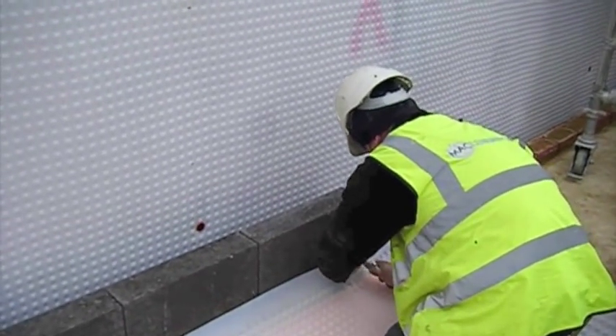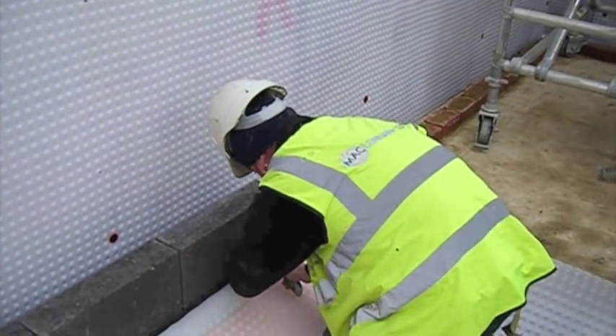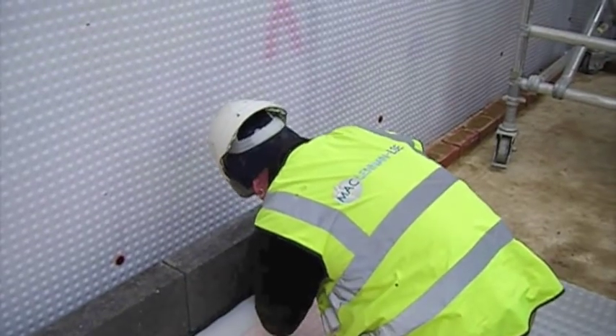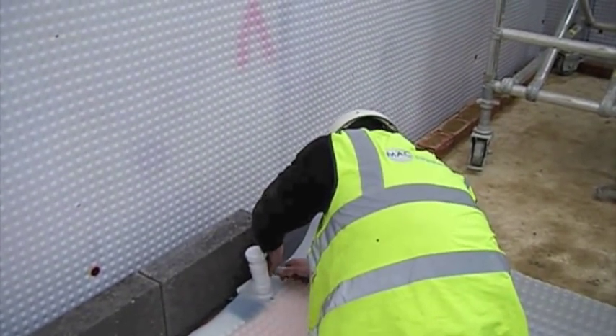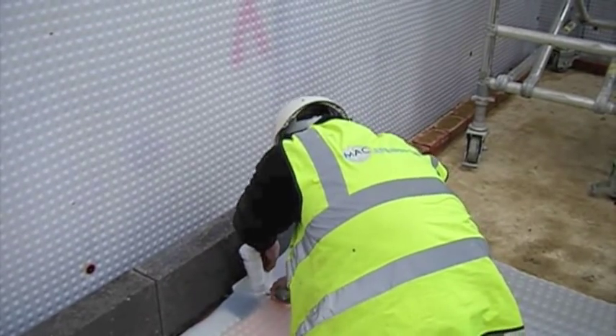The area being detailed as shown at this moment is the channel. It is this channel which is serviceable, which makes this system the most reliable system available for waterproofing.